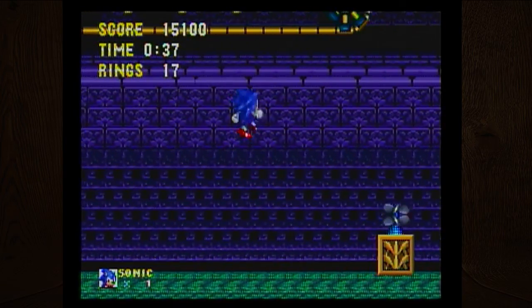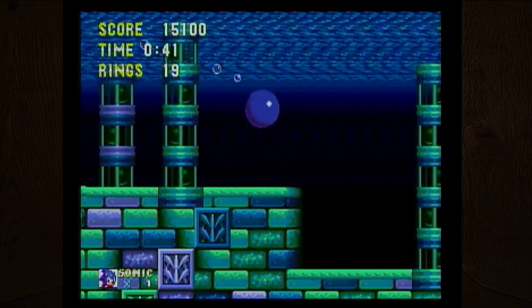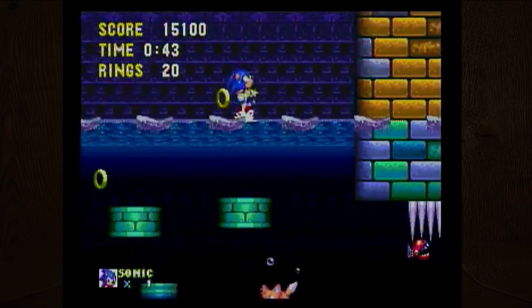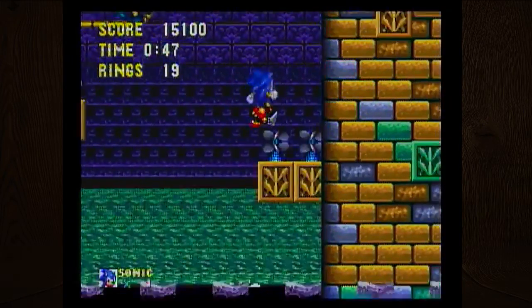I think Sonic and Knuckles was more of an expansion pack than a standalone game. The game basically flips open and allows you to connect another Sega Mega Drive or US Genesis cartridge on top of it. It's kind of weird looking — it makes the game cartridge larger than the Genesis itself.